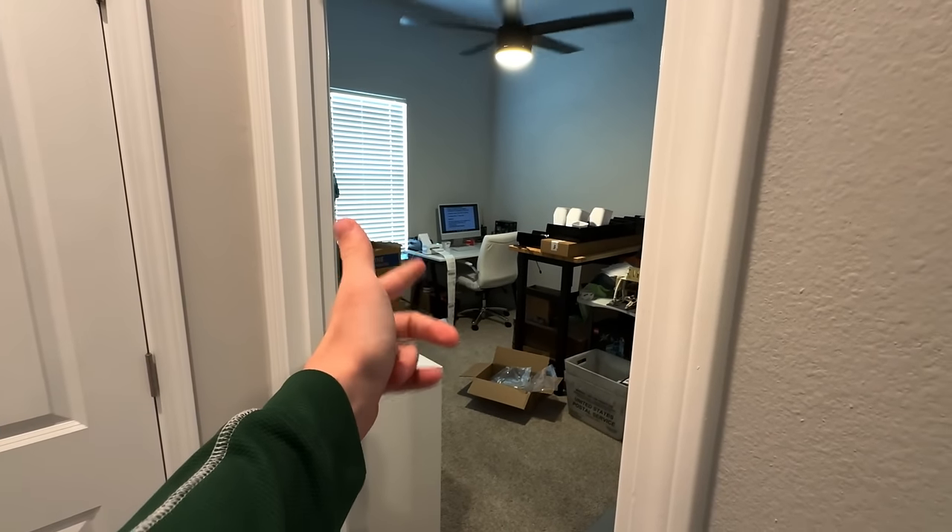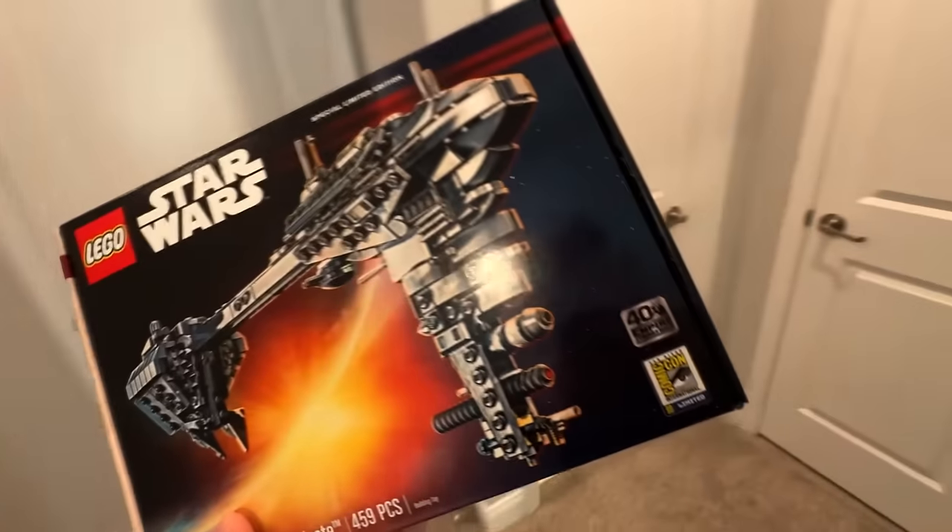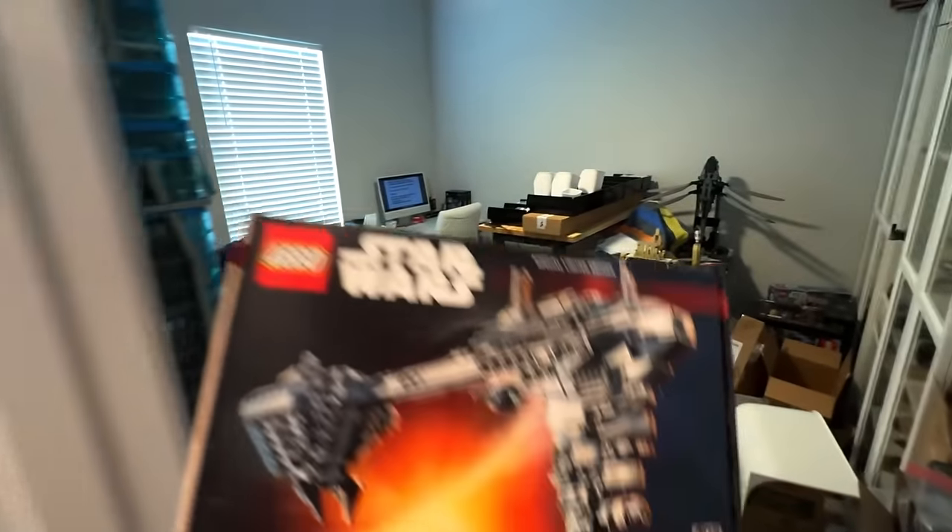In the other room I'm printing a bunch of labels from my Whatnot stream from the other day. I just gotta get all this Whatnot stuff taken out of this room and into the other room to be shipped.